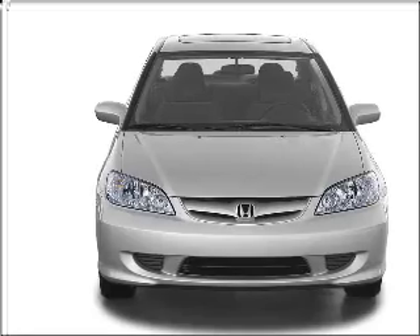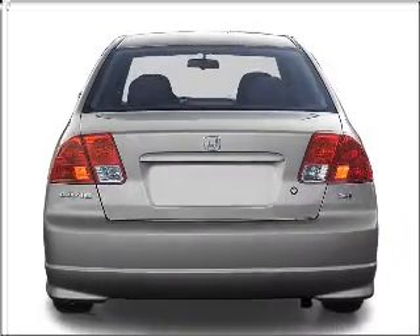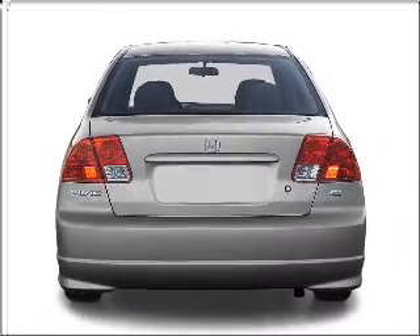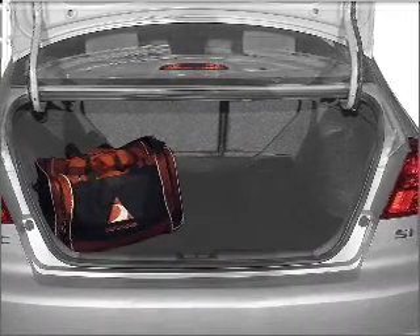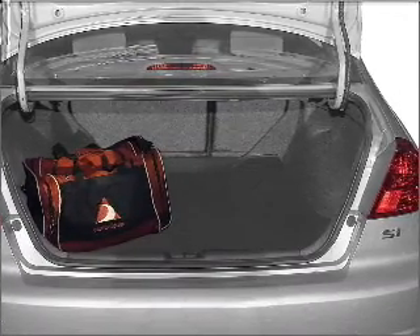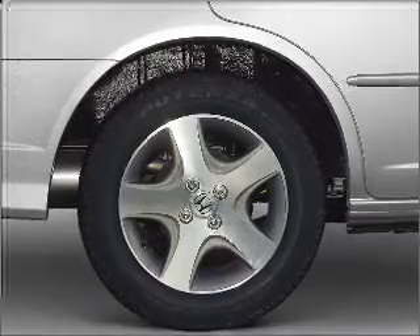With an efficient four-cylinder engine connected to a smooth shifting automatic transmission, stand out from the crowd with premium wheels. The anti-lock braking system will help deliver you safely to your destination. There's nothing like a sunroof on a nice day.